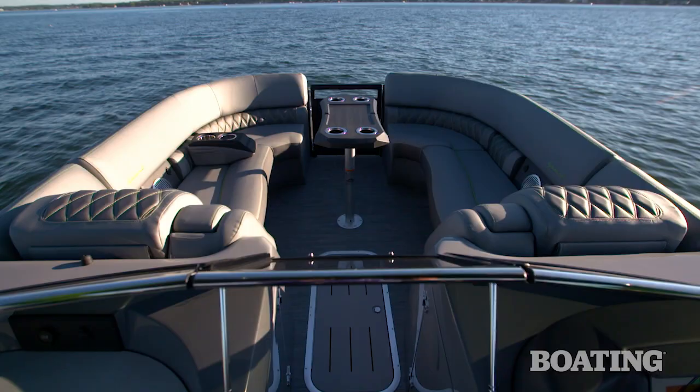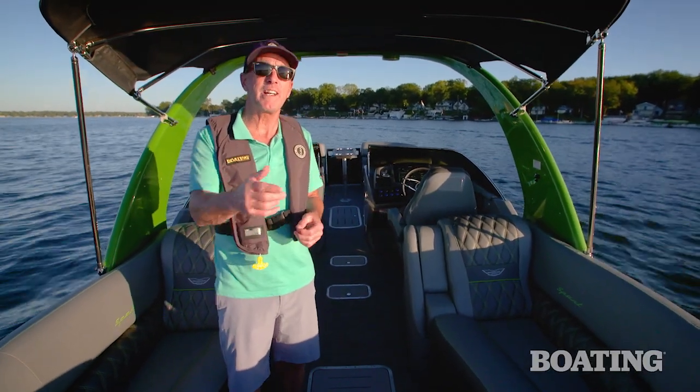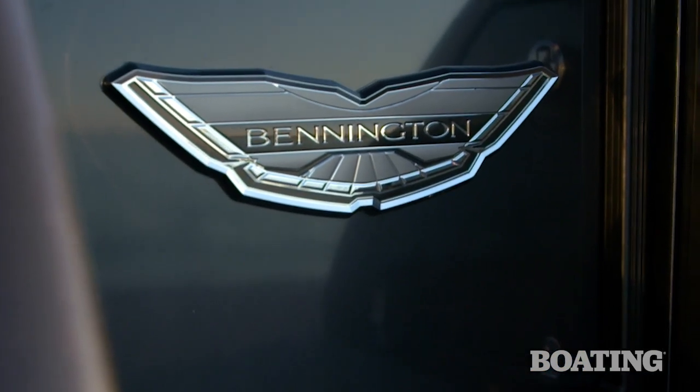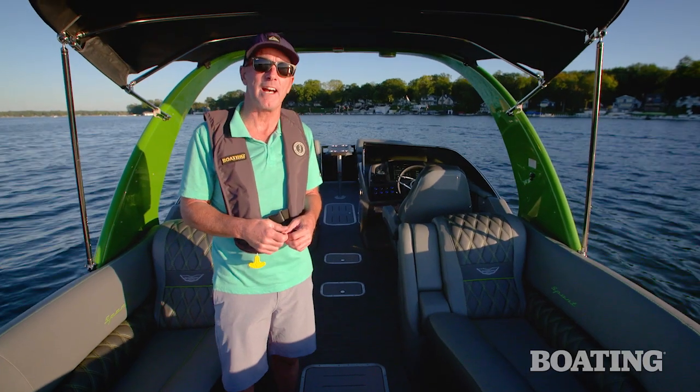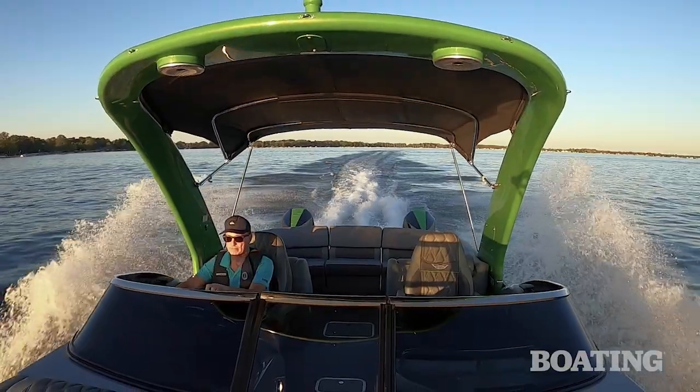If you've got the need for speed but still need a pontoon that you can easily tow and stow, you're going to want to consider Bennington's Q27 Fastback. For Boating Magazine, I'm Jeff Hemel.